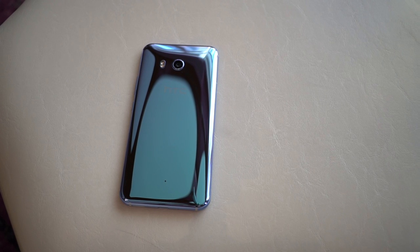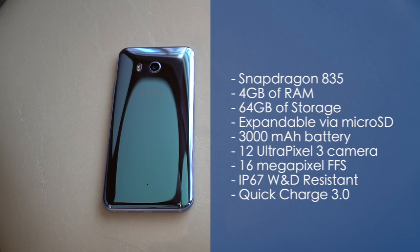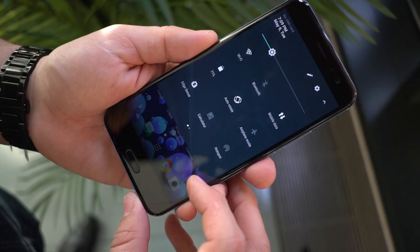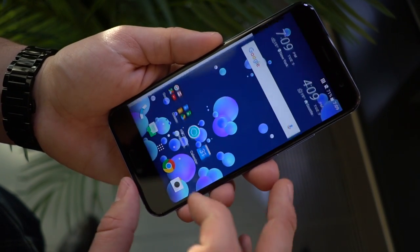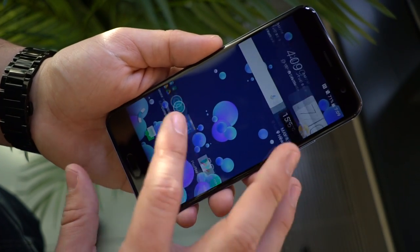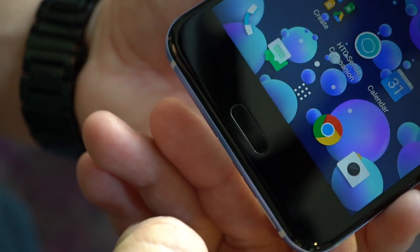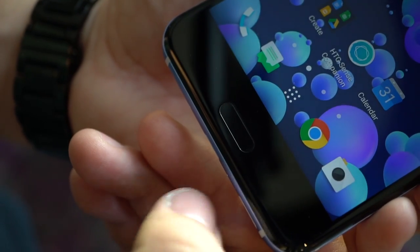The U11 has also been fitted with all the bells and whistles that it needs to compete with other flagships. We have a Snapdragon 835 processor met with 4GB of RAM and 64GB of expandable storage. There's also IP67 water and dust resistance, something we've been waiting to see from HTC for a while. We have a standard 16x9 5.5-inch SuperLCD5 capable of Quad HD resolution in the same punchy color that we praised from the U Ultra. Below the display, we also have the standard fingerprint home button and capacitive keys, meaning those 5.5 inches on the panel are all for content consumption.